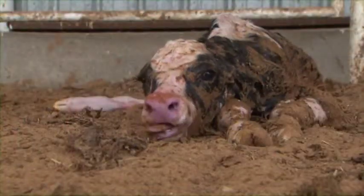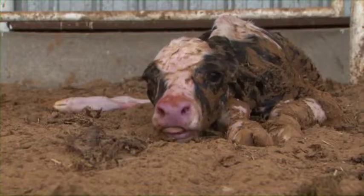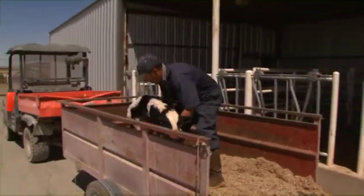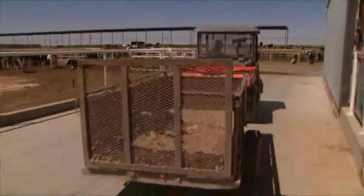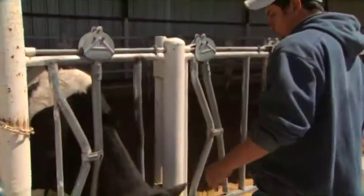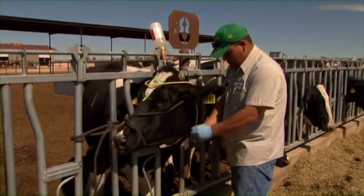When taking the calf, watch out because some cows will get defensive. When lifting the calf for transport, keep your back straight and lift with your legs. Gently place the calf into the trailer to prevent calf injury. After the birth, monitor the cow for signs of weakness, which could mean that she needs calcium or dextrose.